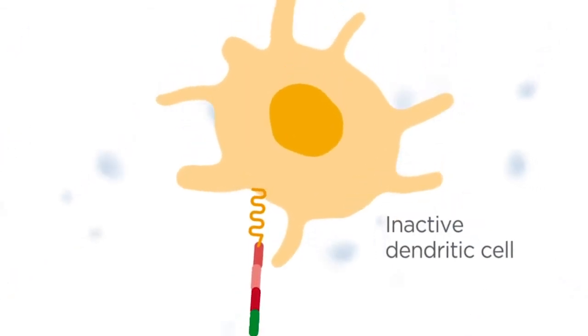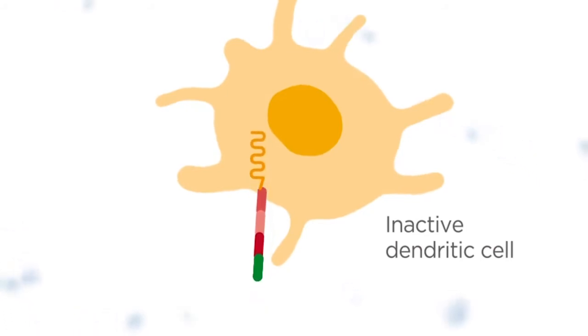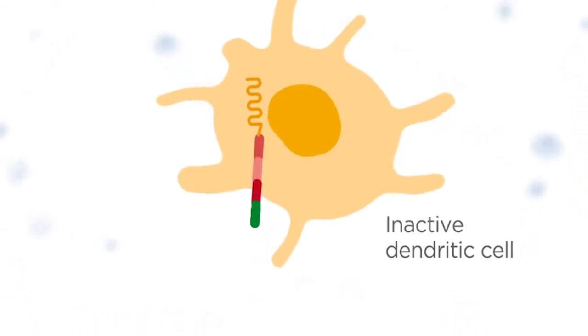Following subcutaneous administration of the vaccine, the cell-penetrating peptide facilitates delivery of the vaccine into dendritic cells.